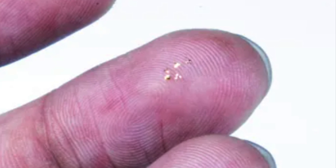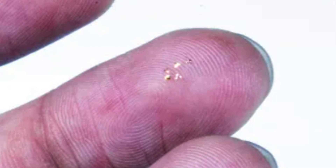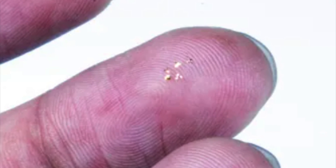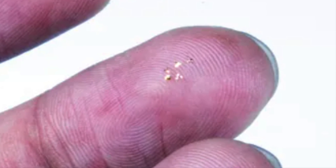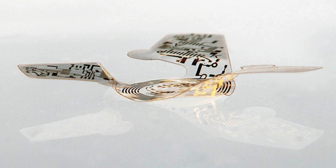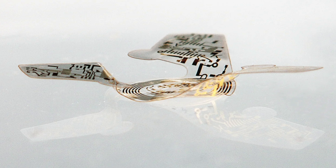US scientists created the smallest ever flying structures. Engineers at Northwestern University have created electronic microchips as small as a grain of sand that can fly. These microchips are so tiny they are not fitted with a motor or an engine, but are designed to catch the wind as they fly. Even though they are tiny, the potential of these microchips is huge.